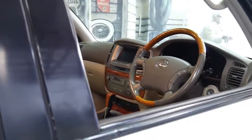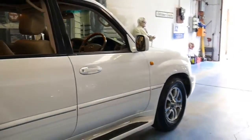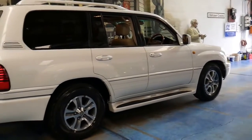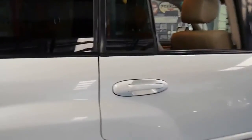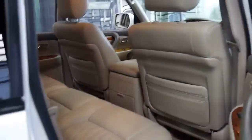It's got a reverse camera, navigation, Bluetooth, and parking sensors. It's got incredible off-road capability — high range, low range, a centre differential, and what Lexus and Toyota call A-Track, which is a viscous coupling to put power to the wheel with grip off-road.